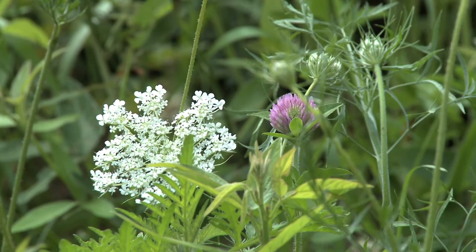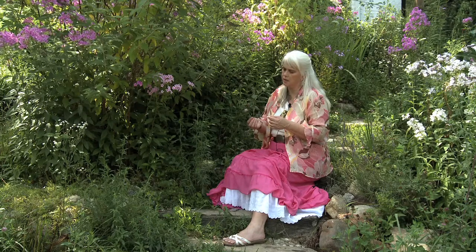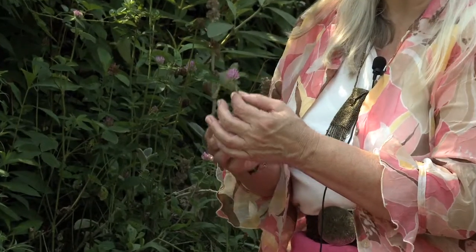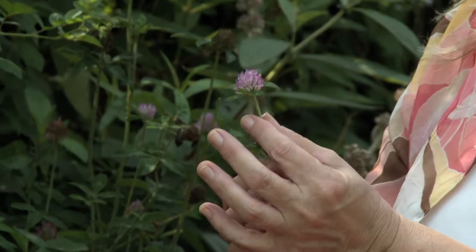Another unique feature of this plant is that it has sessile leaves, which means that the very bottom leaves connect directly to the stem. And St. Patrick, when he was using this plant to teach with, used it as an example of the unity between all people, because of the way that leaf is unified with the stem.